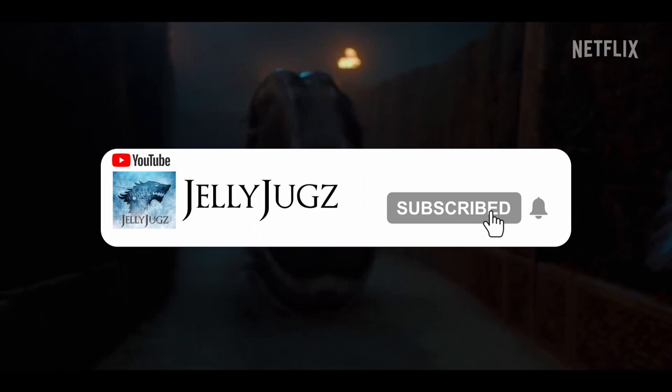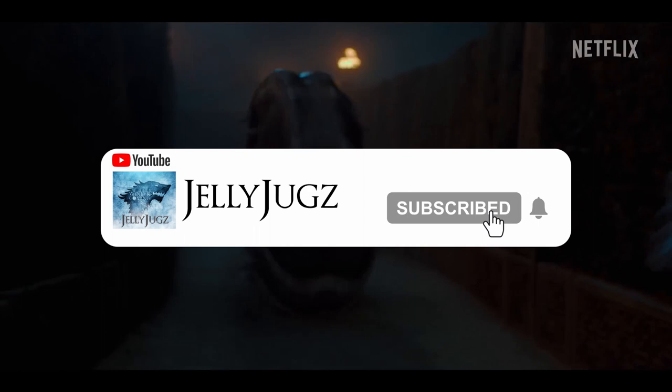But before that, remember to like the video, support the channel, and subscribe. Yada yada yada, let's get to it.